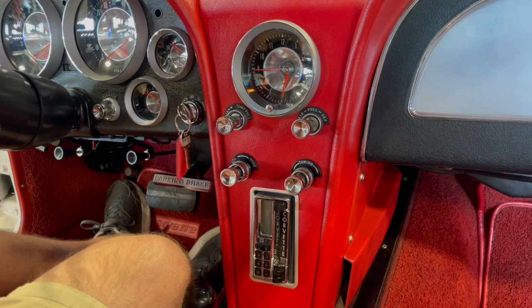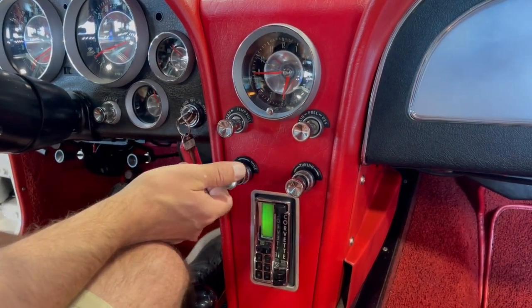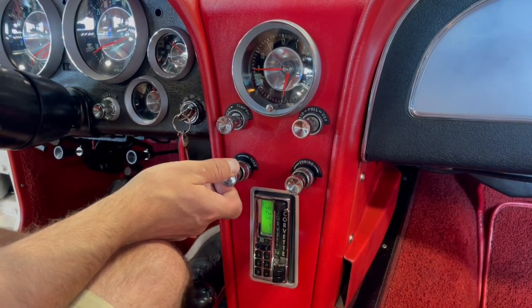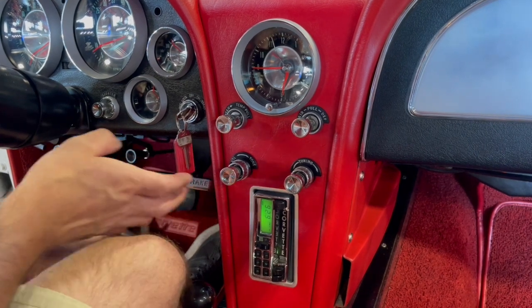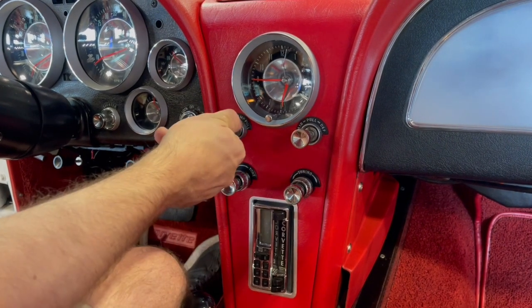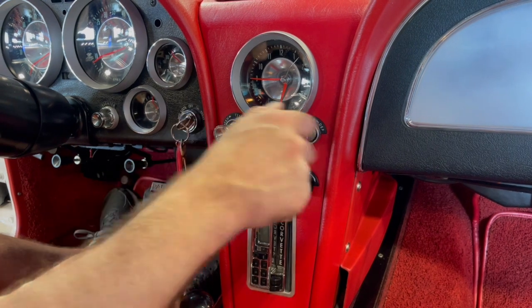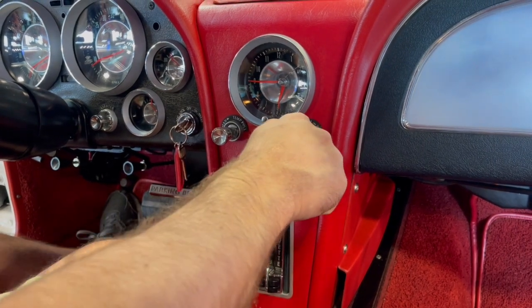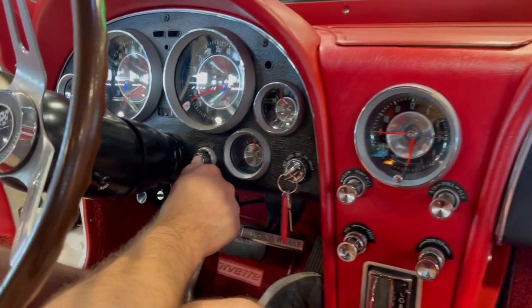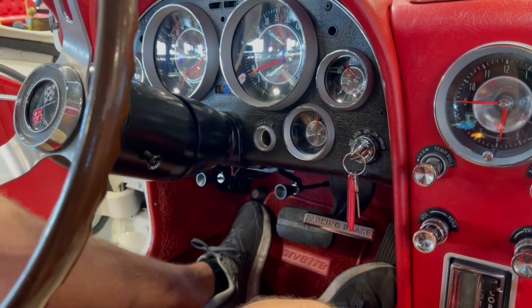Let's take a closer look at the interior of this Corvette. Turn the radio on — it's got an aftermarket digital radio that fits in the original slot there, but it plays well. You can see the clock runs and keeps time. The fan blows. All the controls work — they're kind of stiff, but they all work. The lighter even works — it won't stay in on its own, but it does get warm. I can feel the heat coming off.